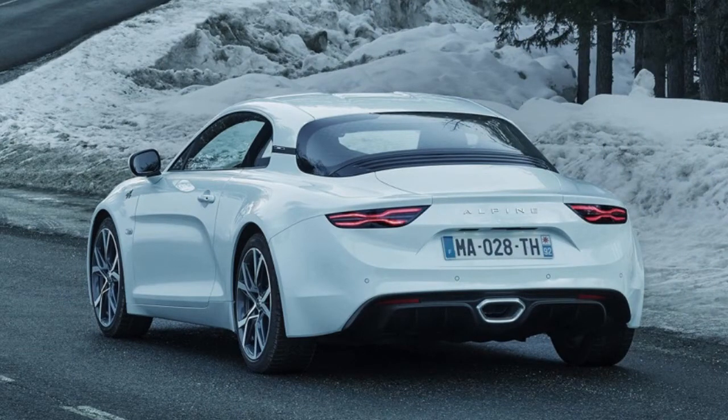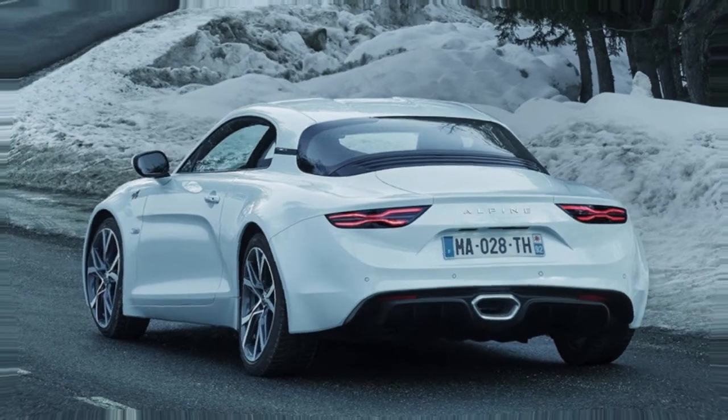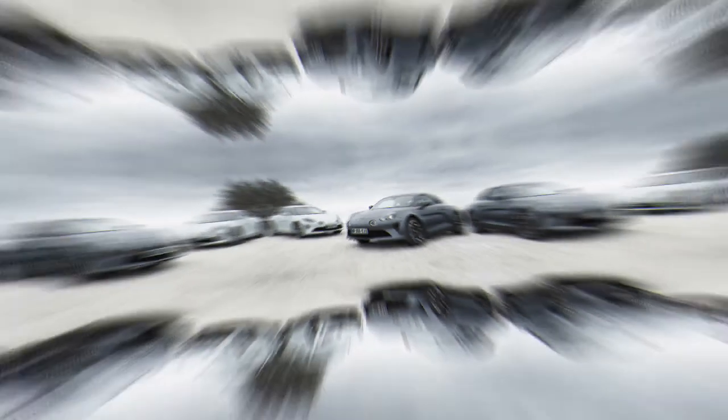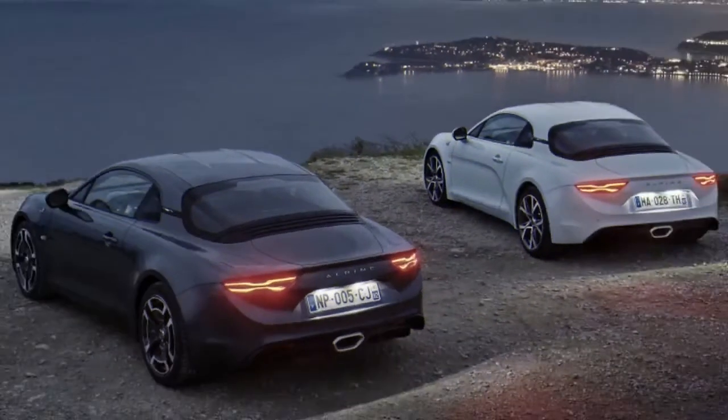The two trim levels incorporate Pure, which doesn't accompany any exceptional additional items and is prepared similarly to the main run of 1955 Premier Edition models, and Legend, which includes some comfort and convenience highlights. Among the hardware included on Legend models are leather upholstered six-way adjustable seats and carbon fiber trim.